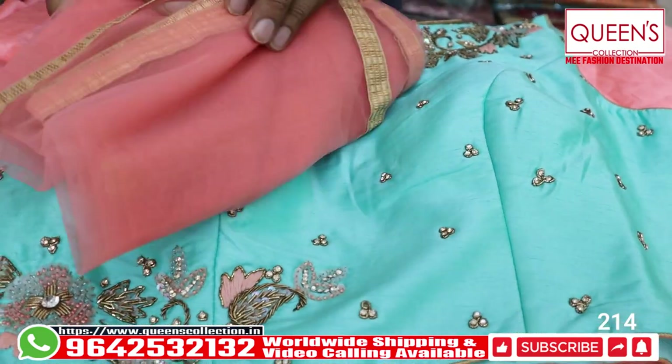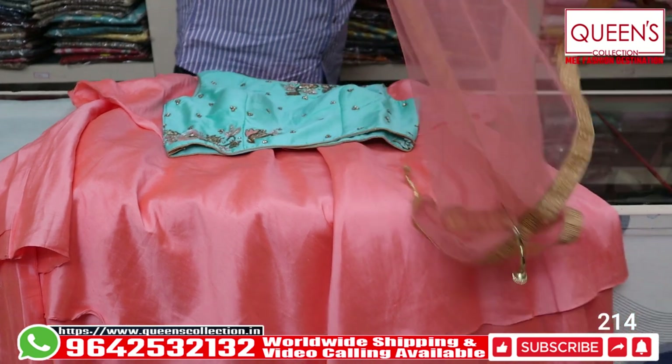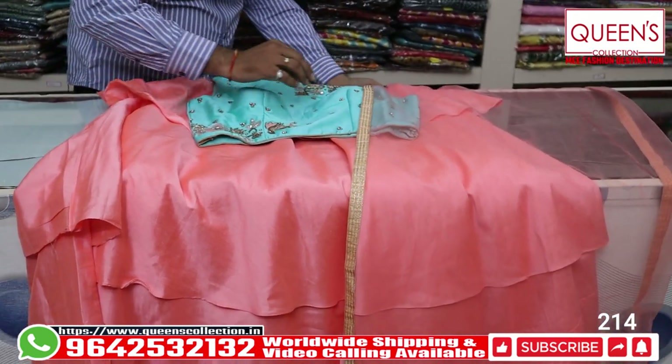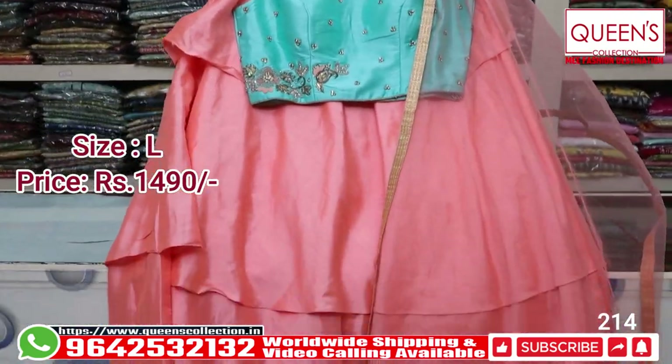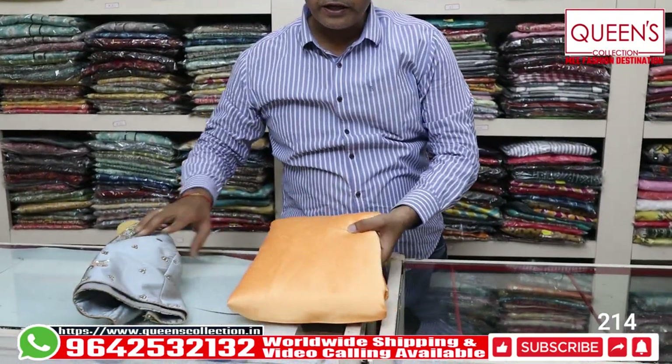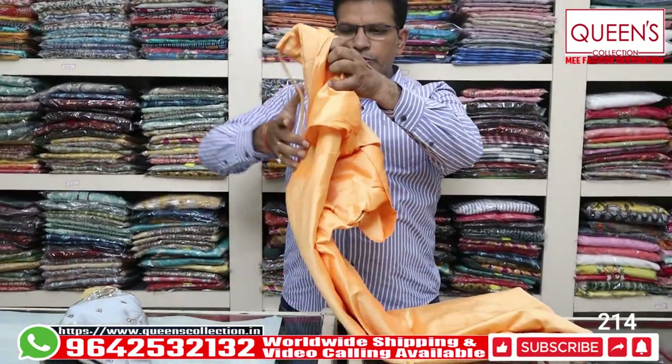There are various varieties in the store with discounted products. There are 2490 range and 1490 range items — 4 varieties. There are 3 colors, all really beautiful. There are very good collections and varieties available.